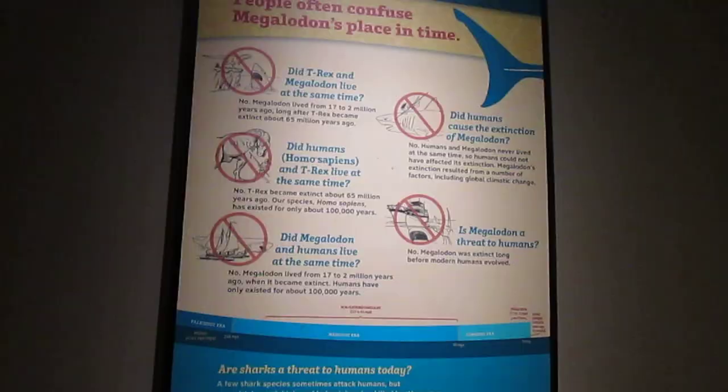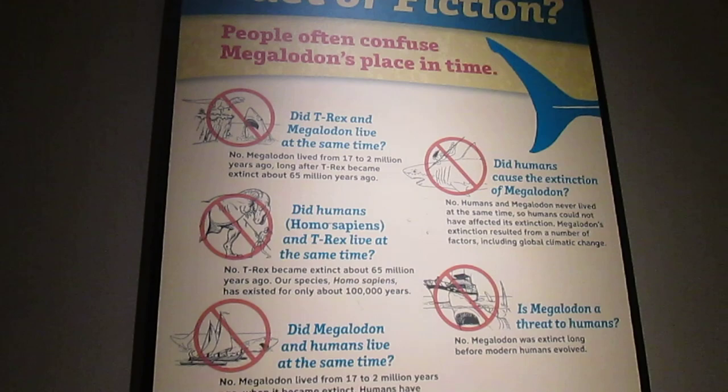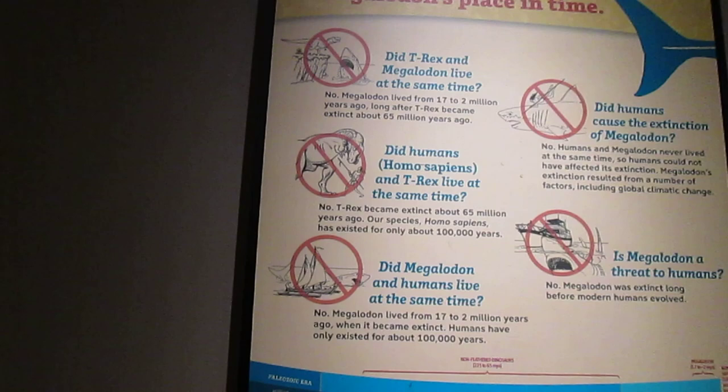This is over 2,000 pounds of tuna that would have to sustain a Megalodon every day. In the fact and fiction section, people often confuse Megalodon's place in time — maybe wanting to put it with the dinosaurs and have the big top predators against each other. But no, they were separated. 65 million years ago is when the last non-avian dinosaur died out, while Megalodon existed from 17 to 2 million years ago.